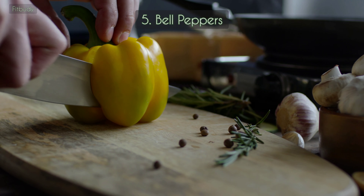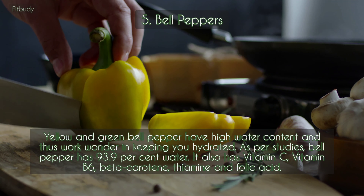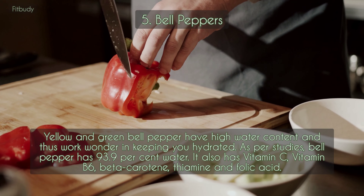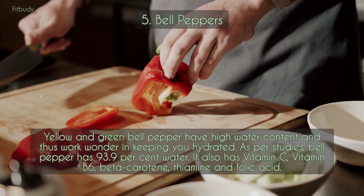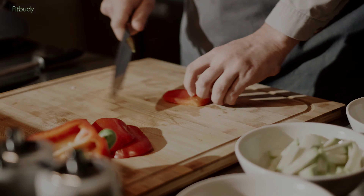5. Bell peppers. Yellow and green bell peppers have high water content and thus work wonders in keeping you hydrated. As per studies, bell pepper has 93.9% water. It also has vitamin C, vitamin B6, beta carotene, thiamine, and folic acid.